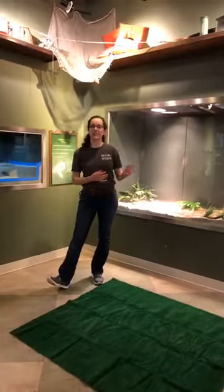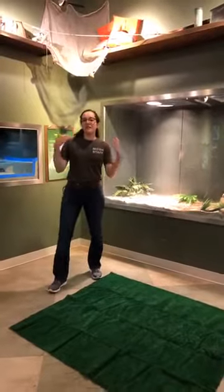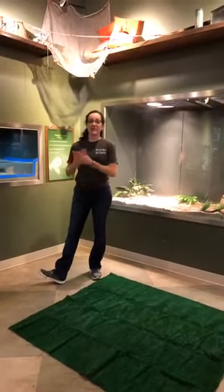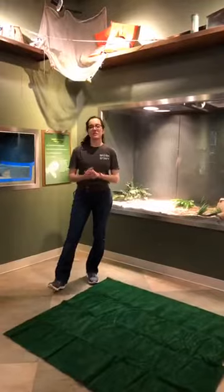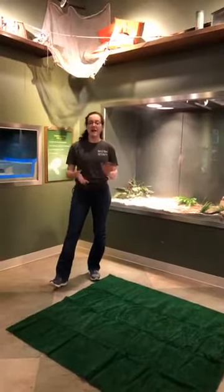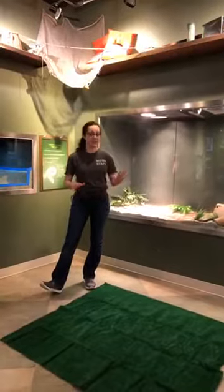We have four snakes here at the museum, and they are all non-venomous. There are actually only six venomous species of snakes here in Florida, and we have over 300 different species of snakes in total. So it's very rare that you'll come across a venomous snake. However, when I'm out hiking, I always practice safe social distancing from any wildlife, especially snakes.